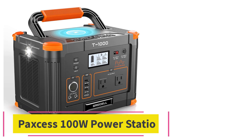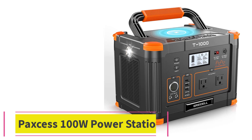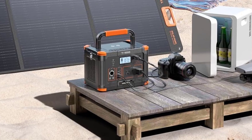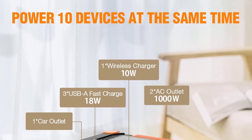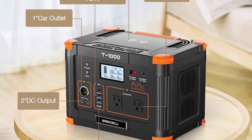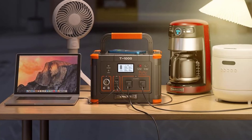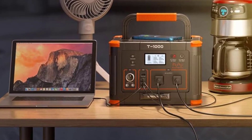At number 3: the PAXS 100W Power Station. The PAXS has a peak AC output of 150W and will conveniently charge your laptop, camera batteries, lamps, and other small home appliances that draw less than 100W.